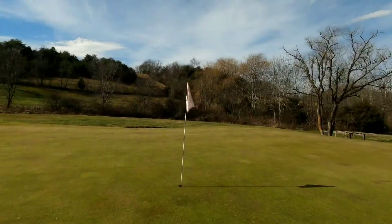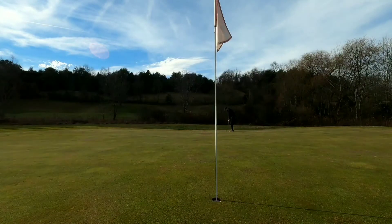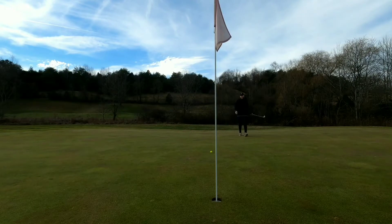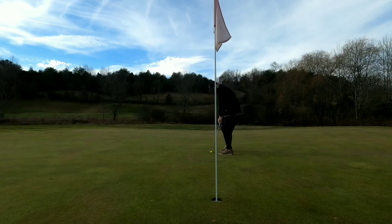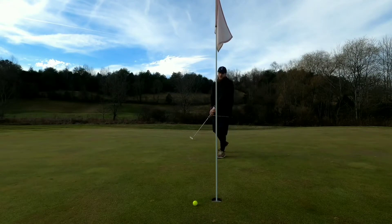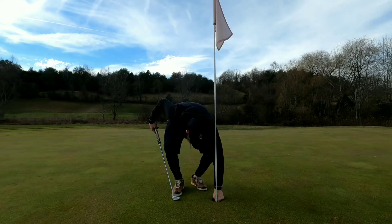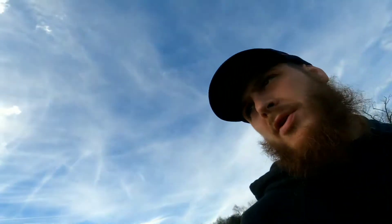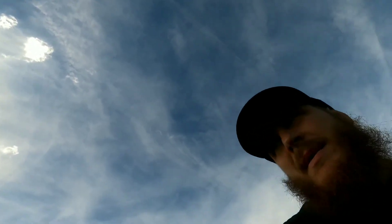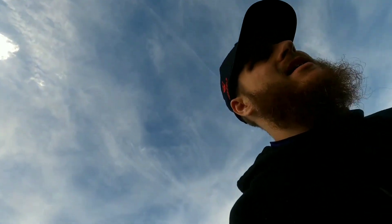We're on our par 3 challenge and we have a birdie putt here. Bogey on the first hole of the challenge. The only thing I don't like about this putter is it runs pretty pure, rolls pretty accurate, but I'd almost like just a blade — a metal blade. I think I'd do better with that. I do have one in my bag but I wanted to give this one a shot one more time before I get rid of it.